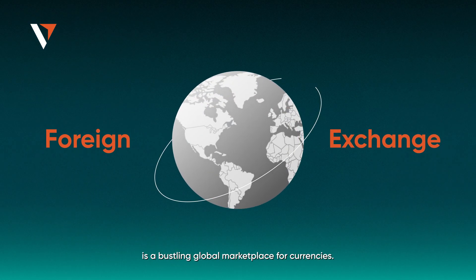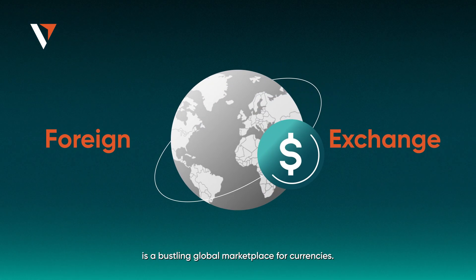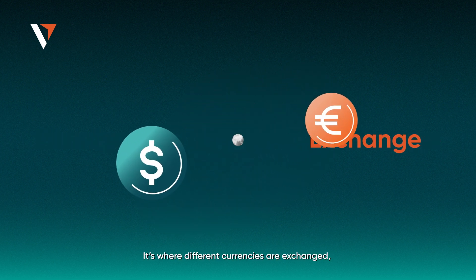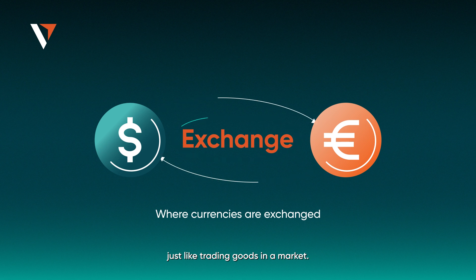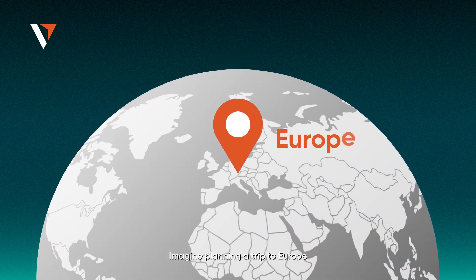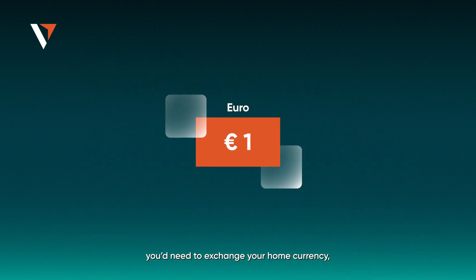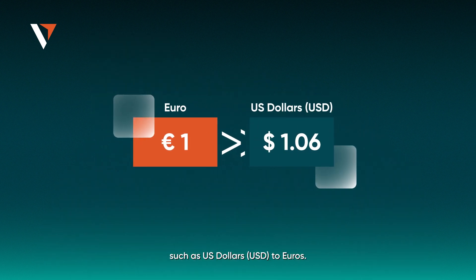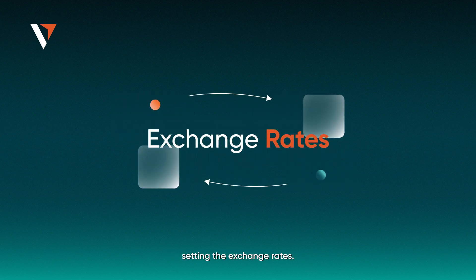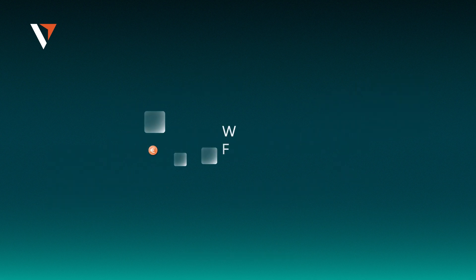Forex, short for foreign exchange, is a bustling global marketplace for currencies. It's where different currencies are exchanged, just like trading goods in a market. Imagine planning a trip to Europe — you'd need to exchange your home currency, such as US dollars (USD), to Euros. That's the Forex market in action, setting the exchange rates.